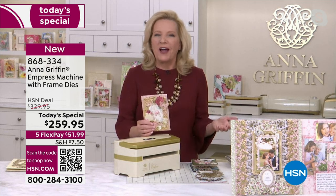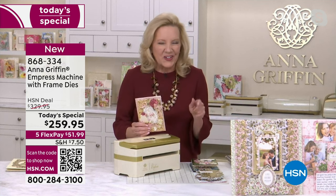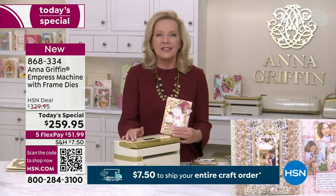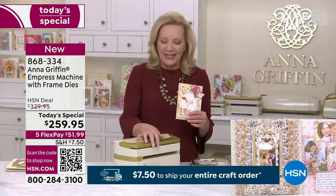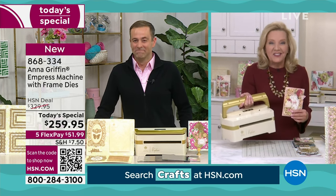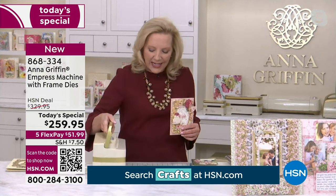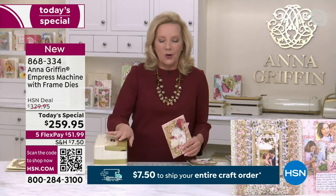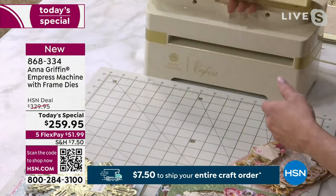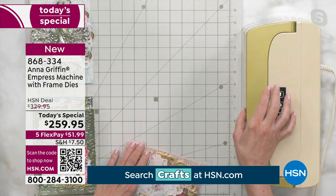It's Craft Mania and National Craft Month — 30 years of National Craft Month, and also 30 years of Anna Griffin the brand. This Empress machine is the thing that's going to take your crafting to the next level. It is the machine that ends all die-cutting machines because it is whisper quiet. It has a handle on top so you can take it across town or just across your craft room.